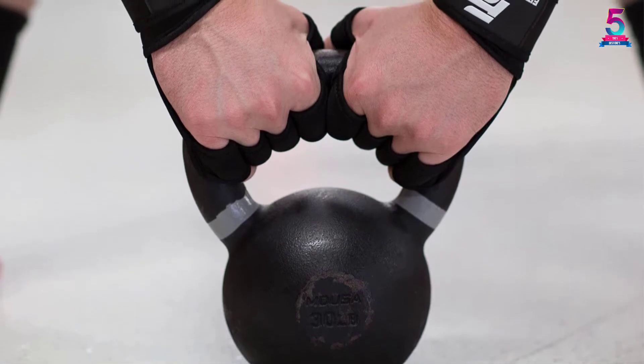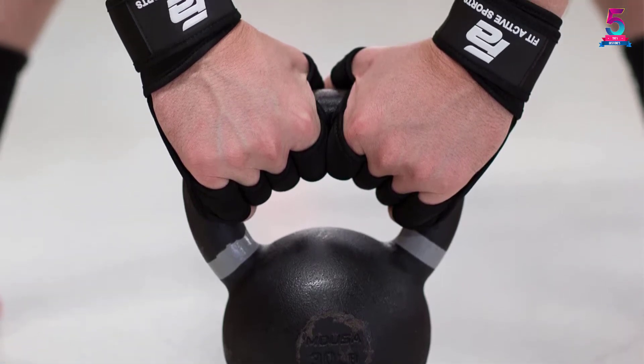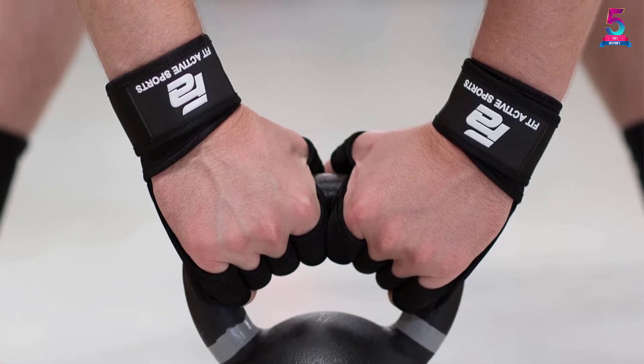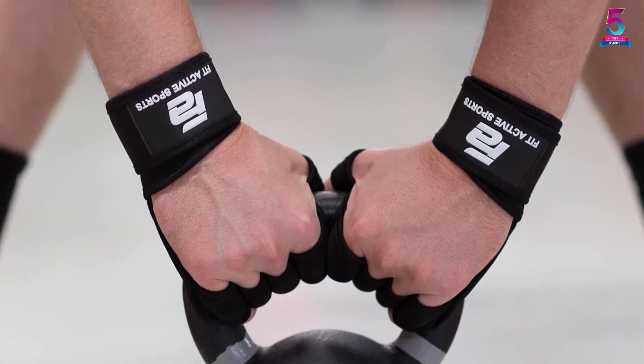We are impressed with the quality and performance of these workout gloves. They are a bit tight, though, so you may have to size up to make sure that these gloves offer you a snug fit.